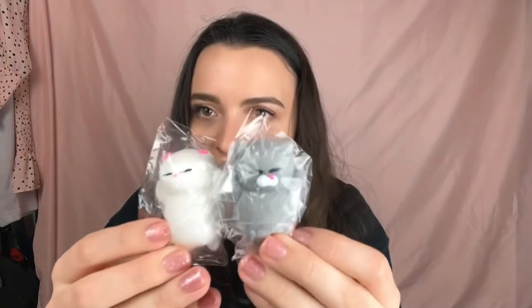He also got me these little squishy toys. I got a package once and the person included one of these little squishy teddy bear things, and I guess he saw that I had one and figured I liked them, so he got me a couple more. They're called Nutty Toys — literally never heard of it — but they're just these little squishy things, like two Siamese cats. Very random but thoughtful nonetheless.